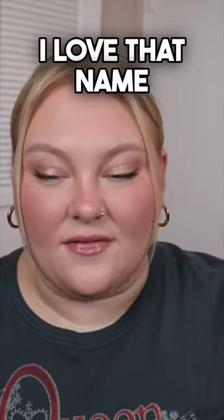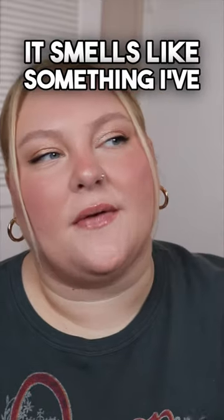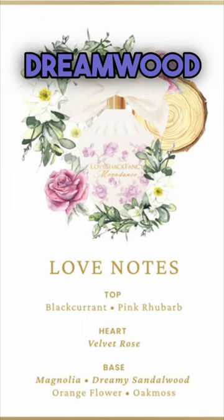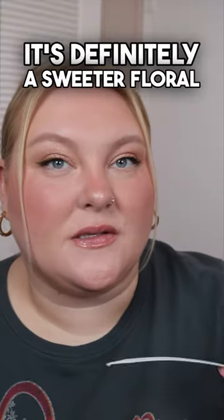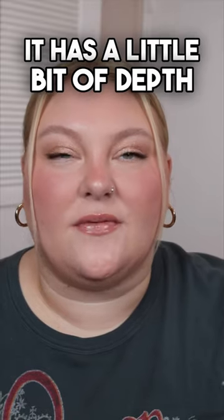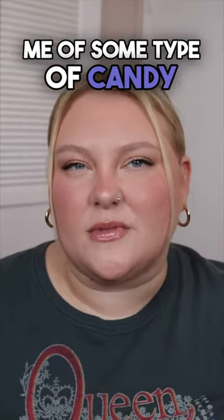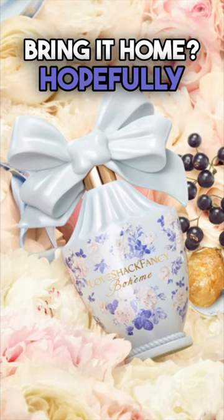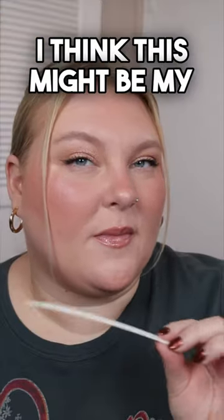Next we have the white one, which is called Moon Dance — I love that name. It smells like something I've smelled before but I can't put my nose on it. It's velvet rose, dreamwood, and magnolia. It's definitely a sweeter floral; it has a little bit of depth to it. It's reminding me of some type of candy almost. Not bad — I could see a lot of people liking this one.